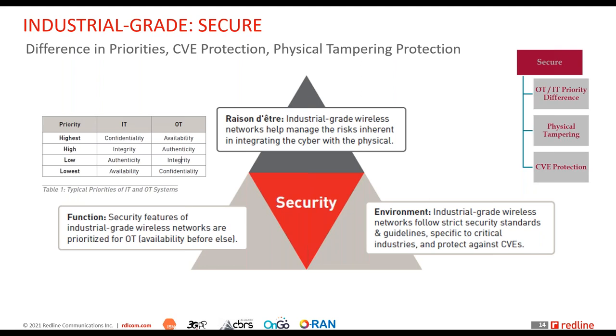When we add connectivity to industrial systems, security risks are introduced, and if we don't manage them, the original benefits will not be gained. Security features of industrial grade wireless networks are prioritized for OT. In IT, confidentiality is the prime concern because it deals with information. In OT — because you deal with physical processes — availability of the network takes precedence.